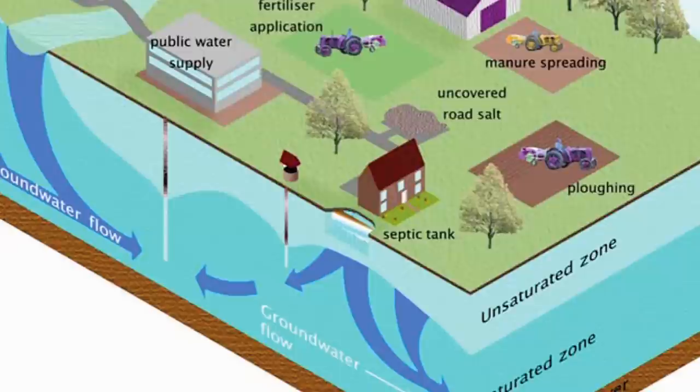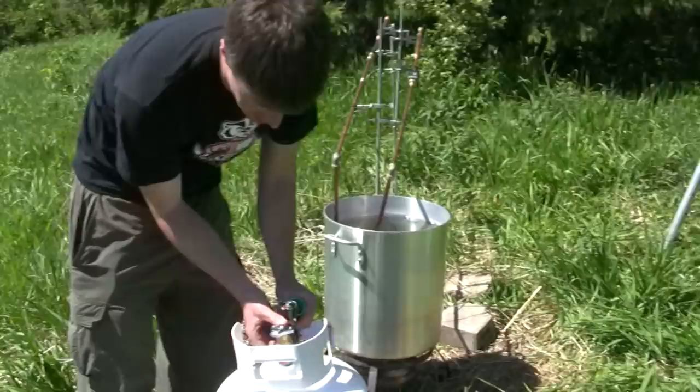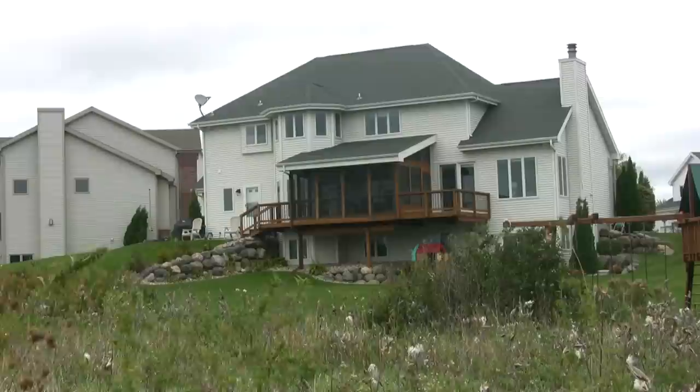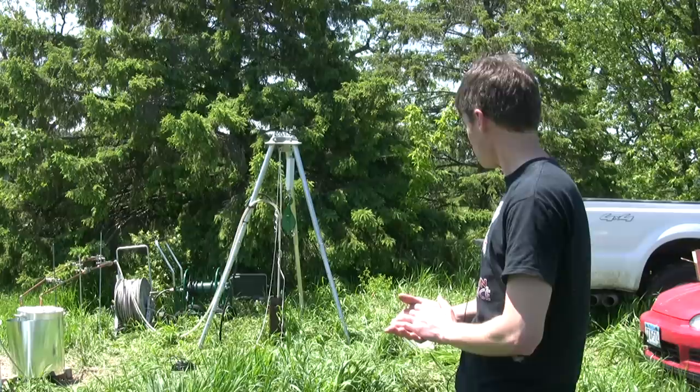Wisconsin depends heavily on groundwater. People use it for drinking and bathing, for industrial processes, and for growing crops. Figuring out how much of this precious resource we have is the job of hydrogeologists like Andrew Leaf. Leaf is working just outside Madison, Wisconsin, where suburbs are rapidly expanding, putting heavy demands on the groundwater used by homeowners.